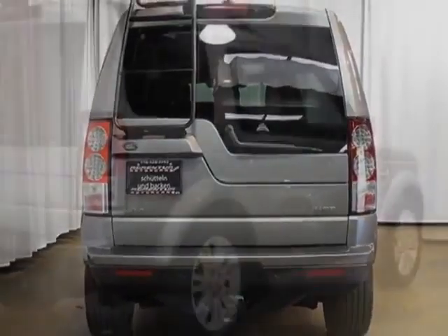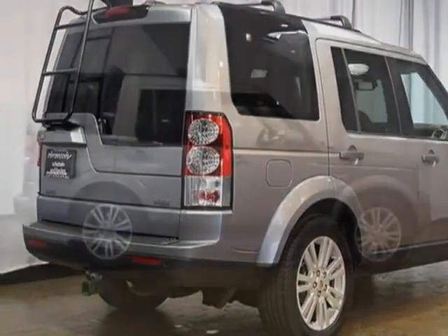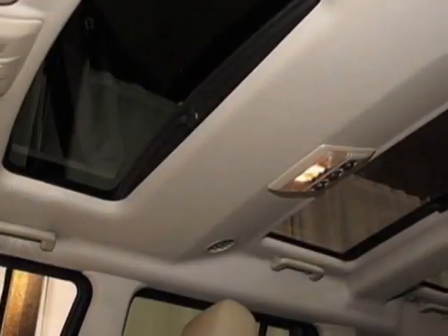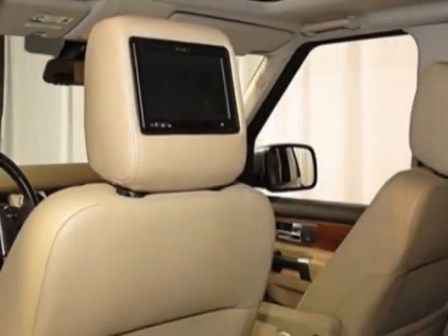Harman Kardon Logic 7 MFM single disc in dash CD MP3 player and the climate comfort package. Call 770-428-3993 or email our friendly sales staff today to schedule a test drive.